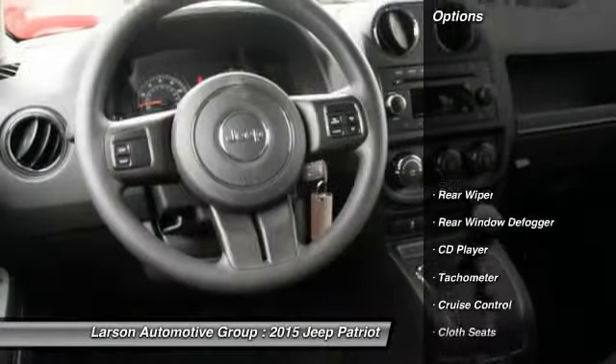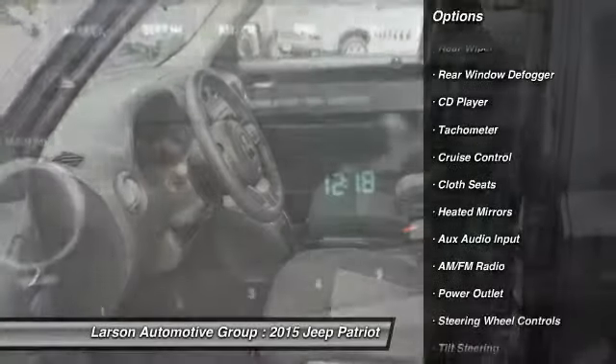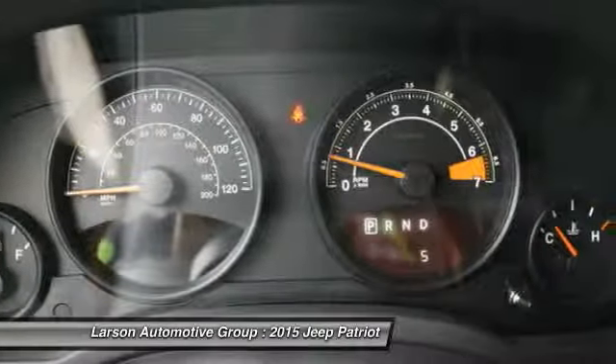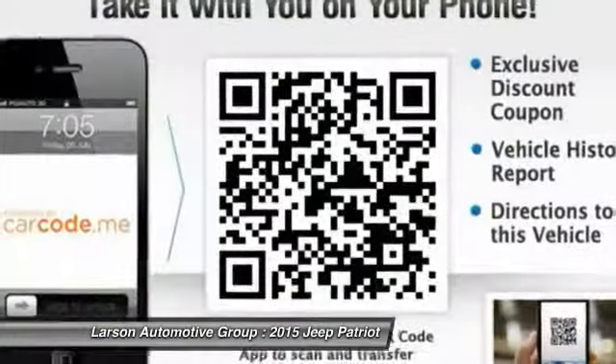Here are some of this vehicle's great options: cruise control, CD player, fog lamps, power door locks, power windows, tachometer, cloth seats, rear wiper, power outlet, tilt steering wheel. Come see the car for yourself.